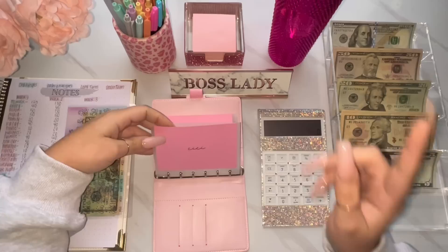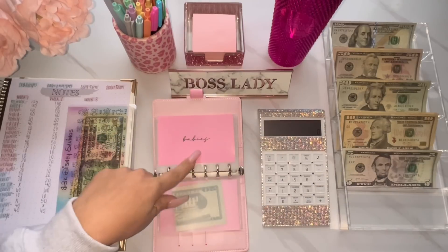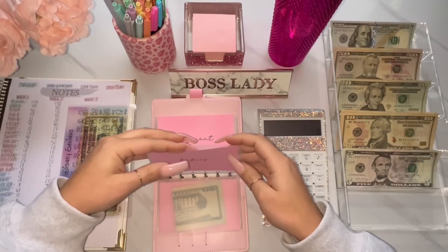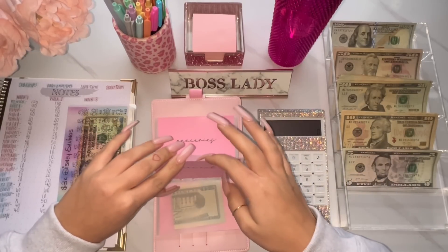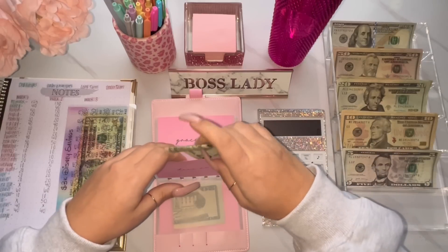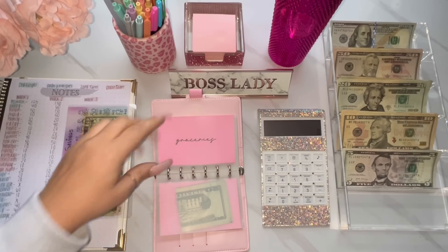Starting off with my first envelope, we are stuffing $20 this week. Next is for babies and babies is going to get $20 as well. Moving on to dine out — dine out this week I am stuffing $40. I really want to go to Cheesecake Factory. If you guys have ever been there, I am obsessed with their salads. Sometimes we go just for the salads — I always get a Caesar salad with ranch dressing and diced tomatoes. It just does something for me. So sometimes we go just for that and the bread.